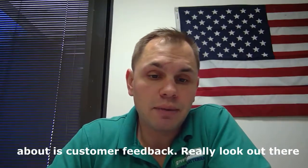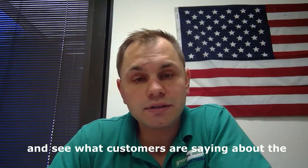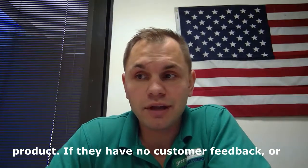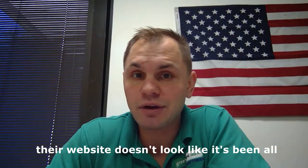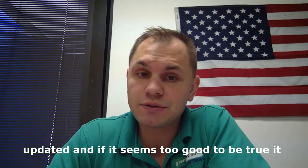The last thing I want to talk about is customer feedback. Really look out there and see what customers are saying about their product. If they have no customer feedback, or the website doesn't look like it's been updated, and if it seems too good to be true, it might be too good to be true.